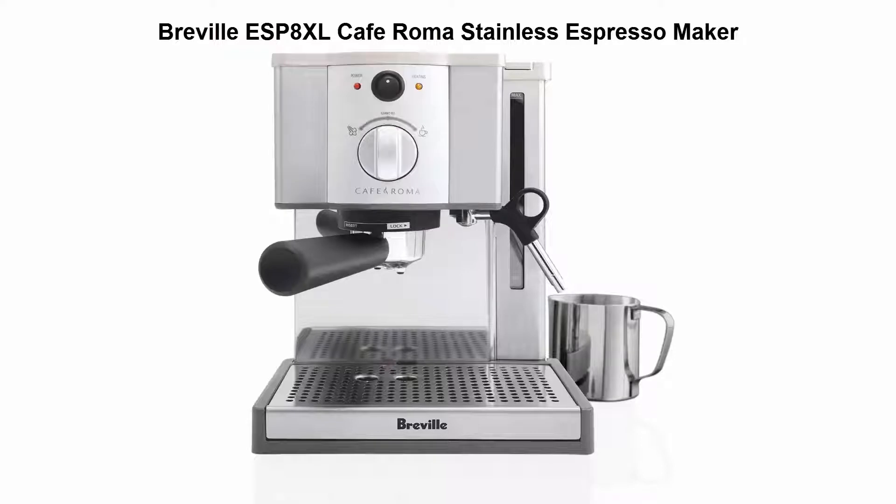Top 2: Breville Espresso Cafe Roma Stainless Espresso Maker. Dual wall filter system for excellent crema, froth enhancer, and cup warming plate.